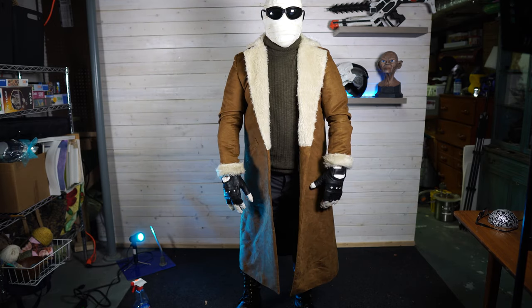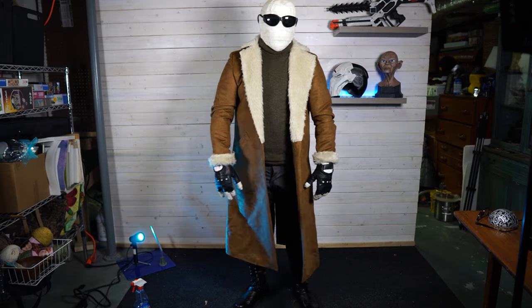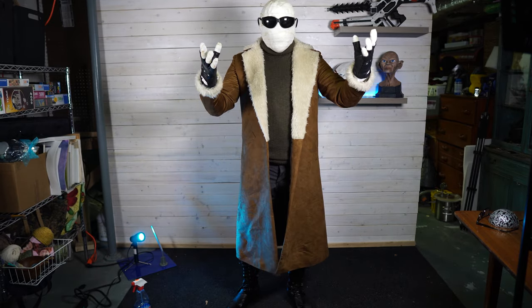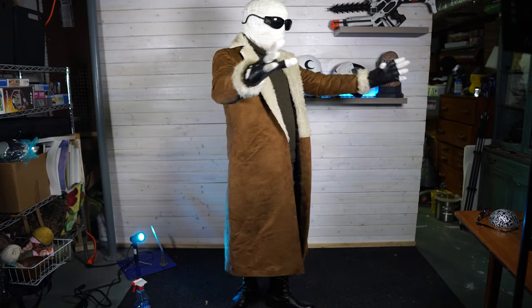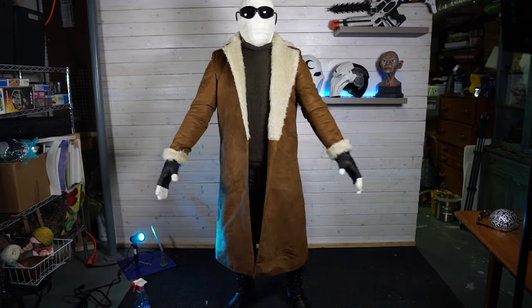All right, and here I am in full Larry Trainor regalia. Now, remember, most of these things I got from Wish.com or eBay, the bandages and stuff just from Amazon, things like that. All the links will be below. Yeah, super, super happy with it.